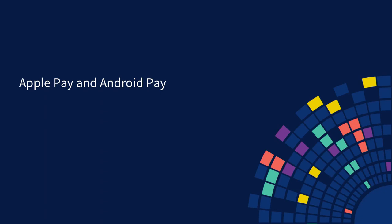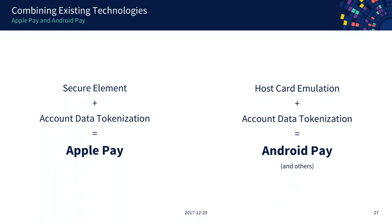Now we know how to make a phone act as a card and how to make it more secure. Apple Pay uses the secure element on the iPhone plus account data tokenization — and the result is Apple Pay. Android Pay is rather similar, but since the Android market is fragmented they cannot make assumptions about secure elements, so they bet on host card emulation, and in addition apply account data tokenization — and that is Android Pay.